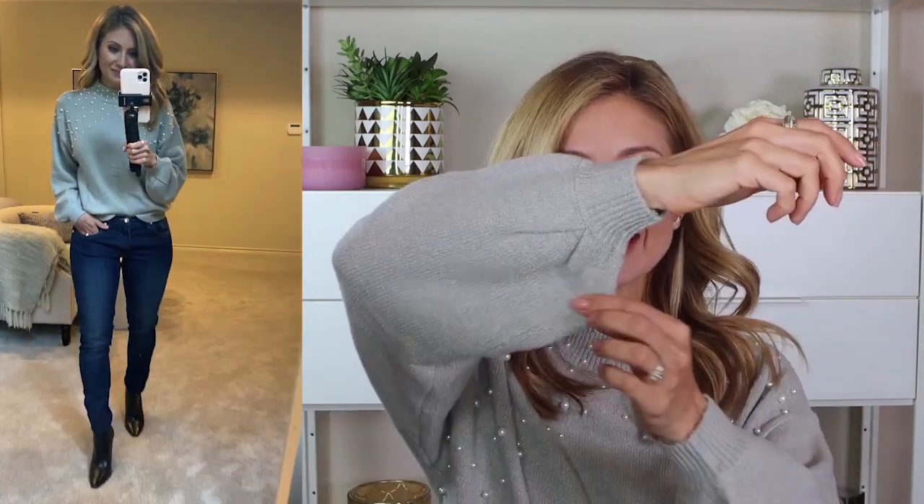One other thing about this top that I love are the balloon sleeves — look how fun these are. I am wearing a size extra small. I will have all of my sizes in the description box below for you. Usually I have them send me extra small and small — some things I'm a small in, some things I'm an extra small. All of that will be in the description box below.